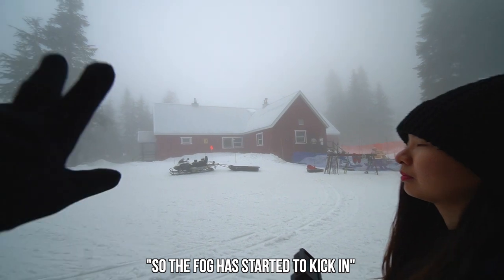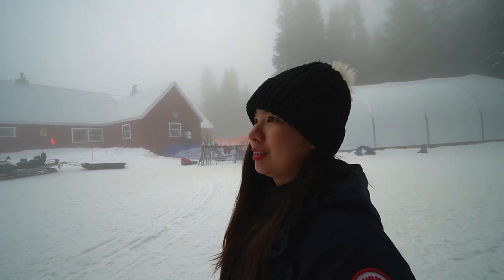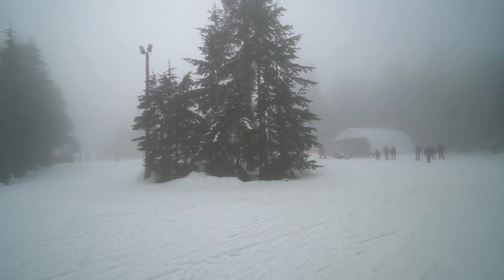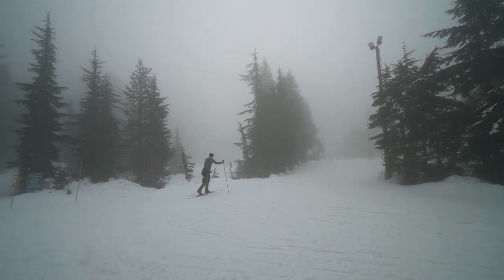The fog has started to kick in — do you think we're gonna see some views? Nope. The Hollyburn Lodge serves as a split point where you can decide which trail you're going to take next — you could go on an easier trail, a more moderate trail, or a harder trail.